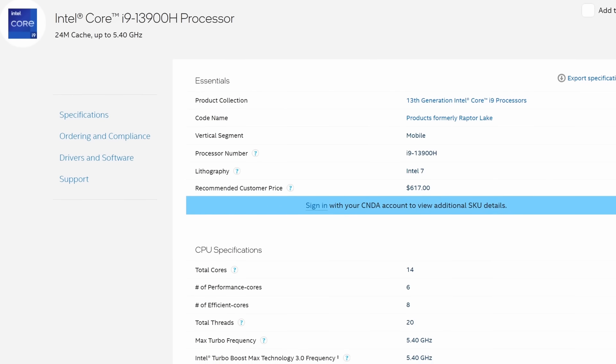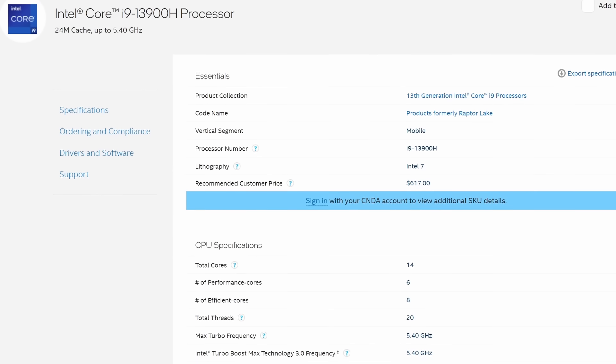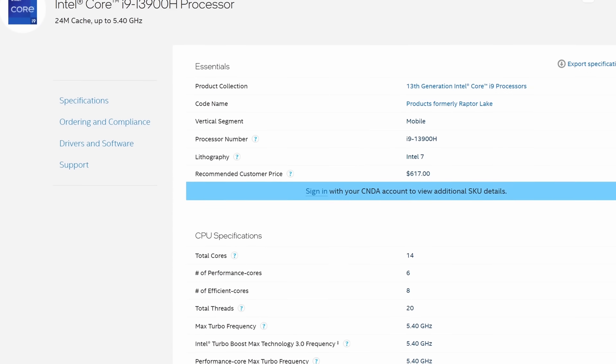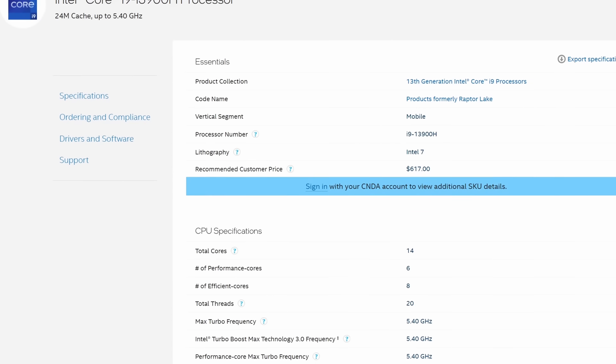This features the Intel 13900H, with 6 performance cores, 8 efficiency cores, a total of 20 threads, and a max clock of 5.4GHz. This CPU has plenty of cores for running a bunch of different virtual machines and tons of horsepower for heavy lifting when you need it, but it's still relatively efficient, which we'll get into more later.